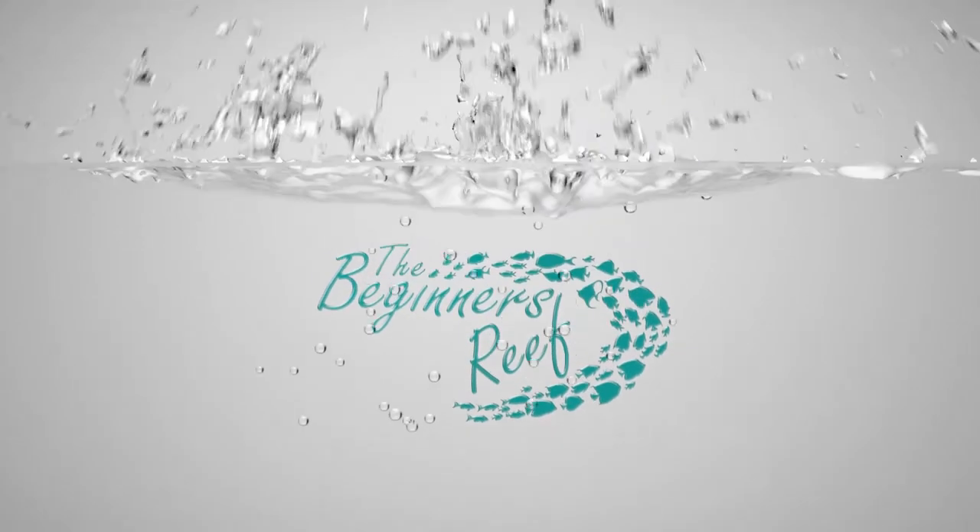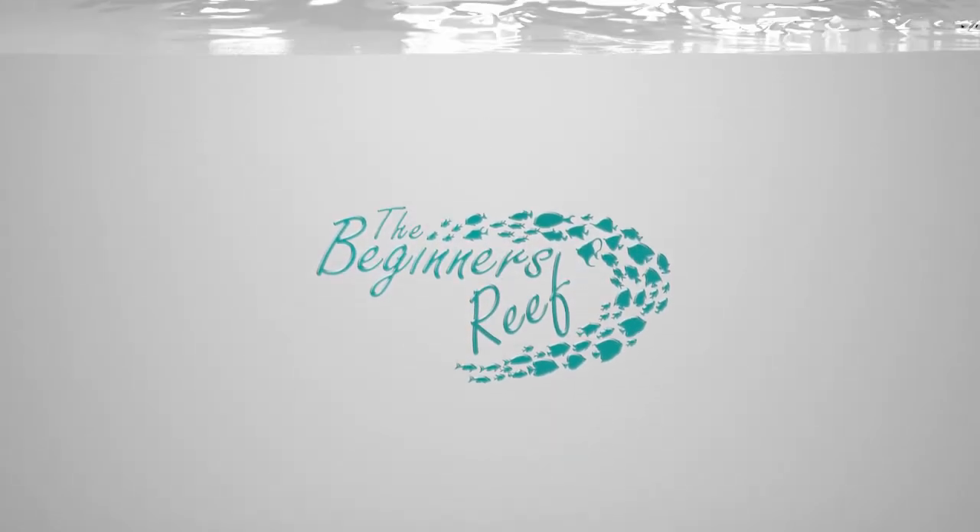In this video we're going to look at 10 awesome fish for a nano aquarium. If you're trying to figure out which fish to buy and you're not quite sure, then this is the video for you. Hi, I'm Richard from The Beginner's Reef and I'm here to help you succeed with your saltwater aquarium by providing you with information, tips and resources.